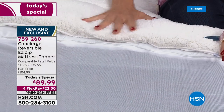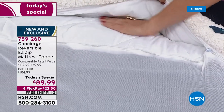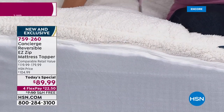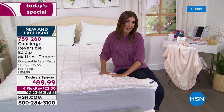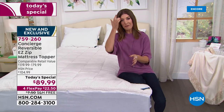Whether you want the faux sherpa side or the comfort dry with moisture wicking, the easy zip top means you can take the top off, throw it in the wash, and get a beautiful night's sleep. We have an amazing value — you're getting three features we've never done before in a super loft mattress, something you can't even find at retail.